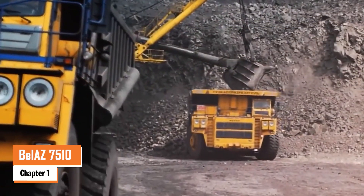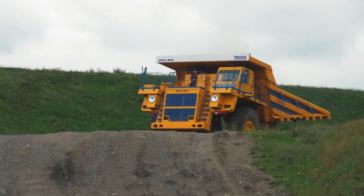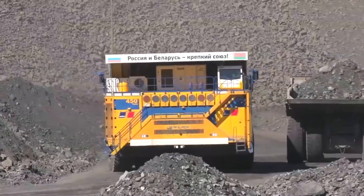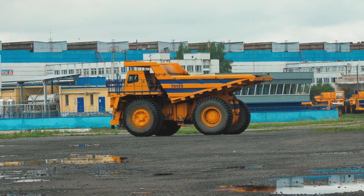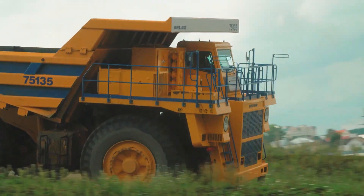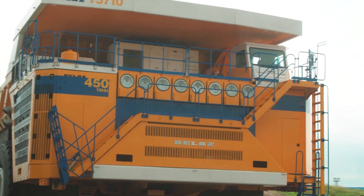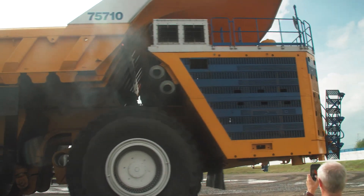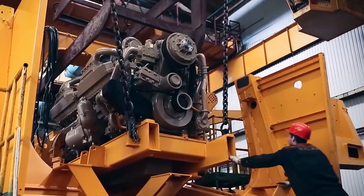Number one: the Bell AZ 7510. The Bell AZ 7510 is an absolute giant, weighing a staggering 810 metric tons when fully loaded — that's nearly the weight of a small cargo ship. Designed for heavy-duty mining, this behemoth can carry an insane 450 metric tons of material in a single trip.